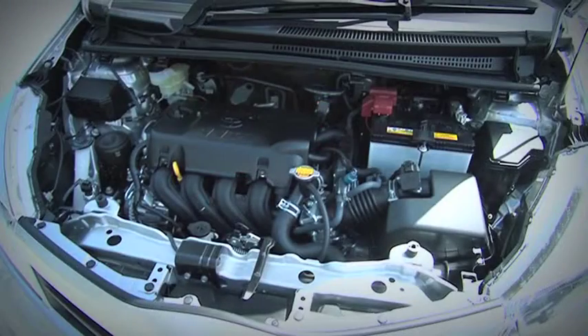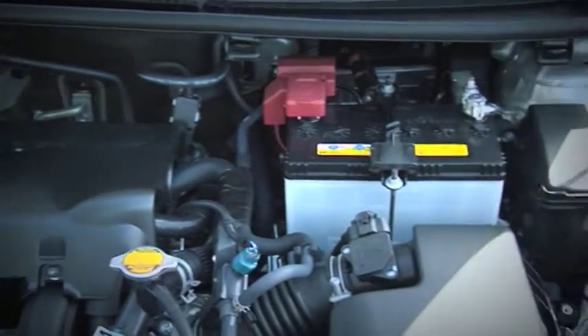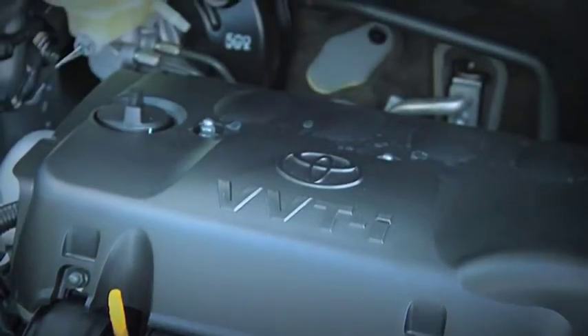Under the bonnet is a 1.5-litre, four-cylinder petrol engine with the perfect amount of poke to zip you around the city and lead you out on the highway in comfort. On average, the vehicle uses very little fuel — just 6.3 litres per 100 kilometres. The drive comes from the front wheels, and in this model there's a four-speed auto or a five-speed manual transmission.